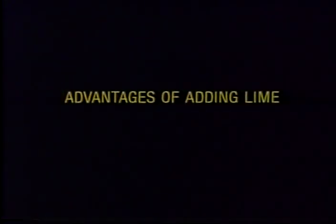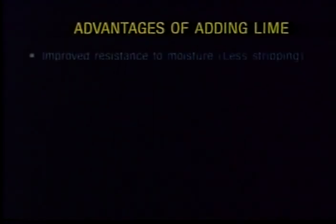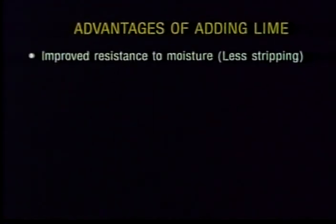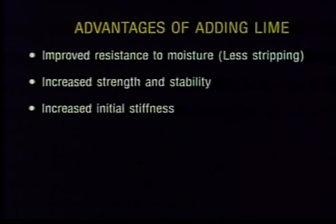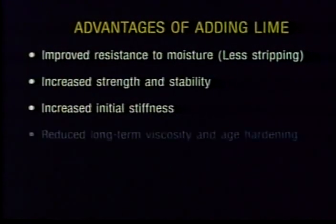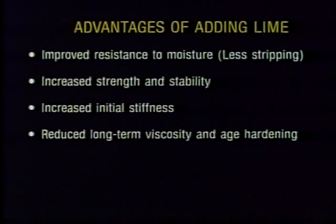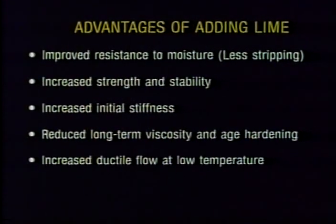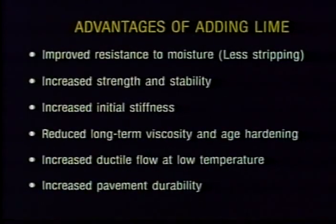There are numerous advantages of adding lime to asphalt paving mixes, including improved resistance to moisture, less stripping, increased strength and stability, increased initial stiffness, reduced long-term viscosity and age hardening, increased ductile flow at low temperature, and increased pavement durability.